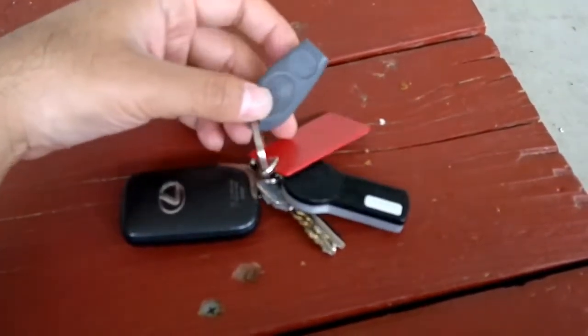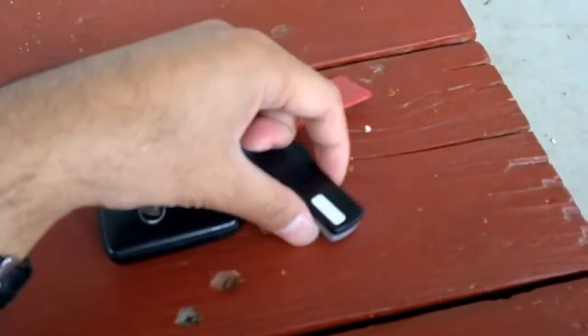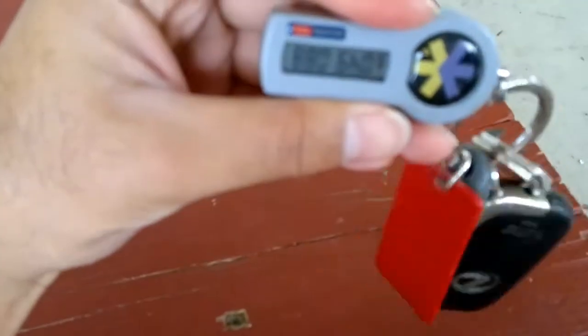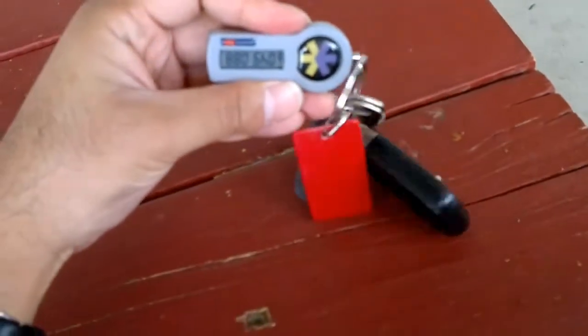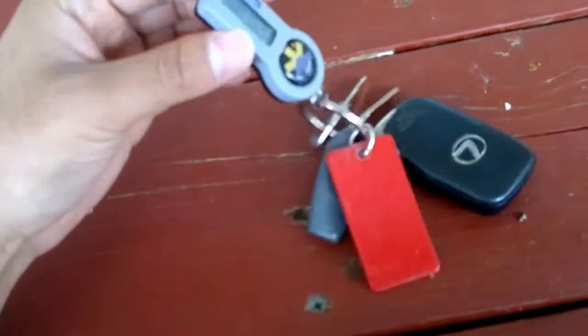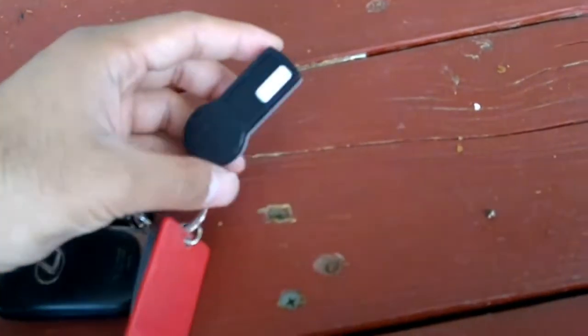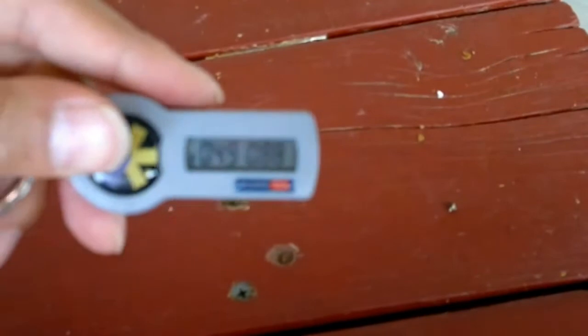Just put it over the scanner and it opens the door for you. This is E*TRADE — you see the number there? It always changes every minute, so you put your password and the number. Even if I give you this number, it won't work.